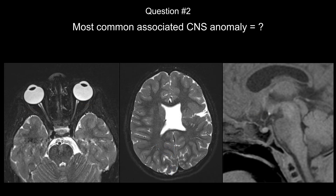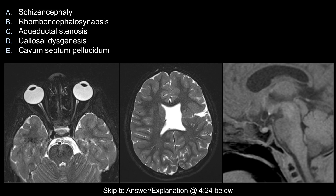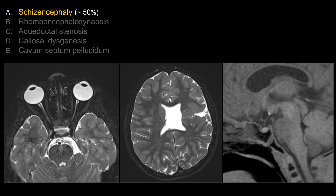If you have a follow-up question: what's the most common associated CNS anomaly for septo-optic dysplasia? Choices are schizencephaly, rhombencephalosynapsis, aqueductal stenosis, callosal dysgenesis or agenesis, or cavum septum pellucidum. The correct answer is answer A, schizencephaly. Up to 50% of SOD cases have schizencephaly.